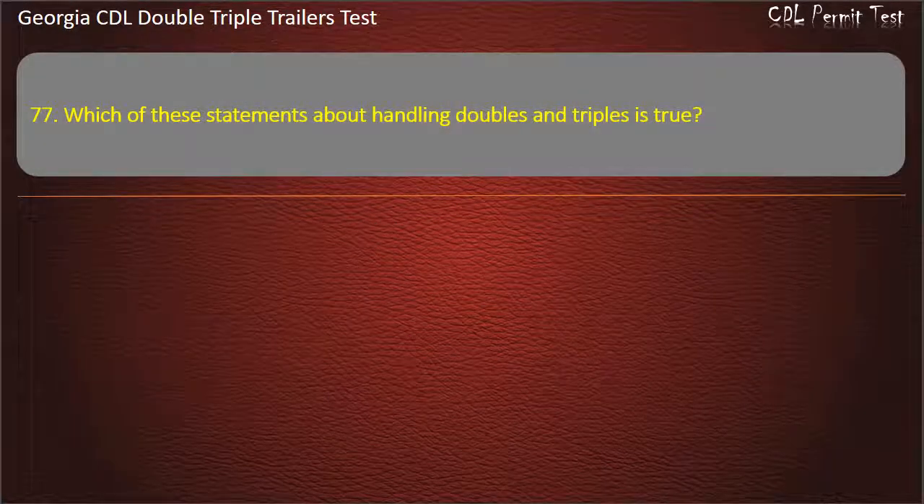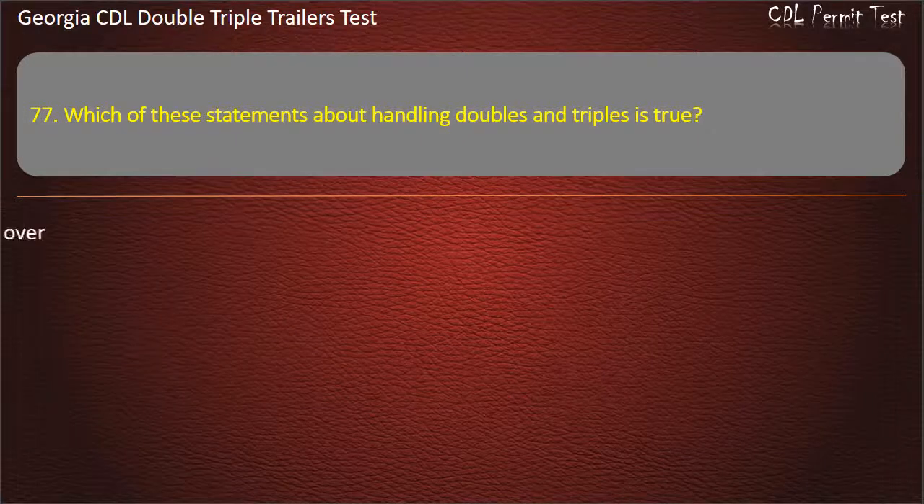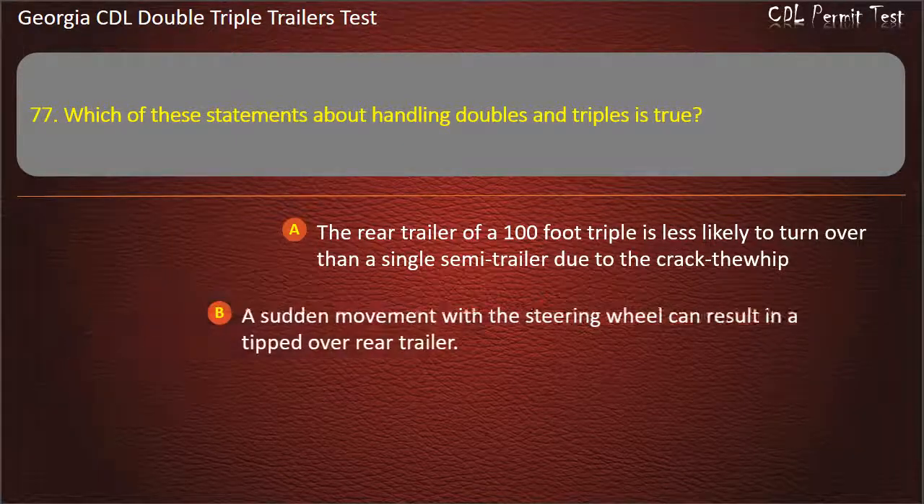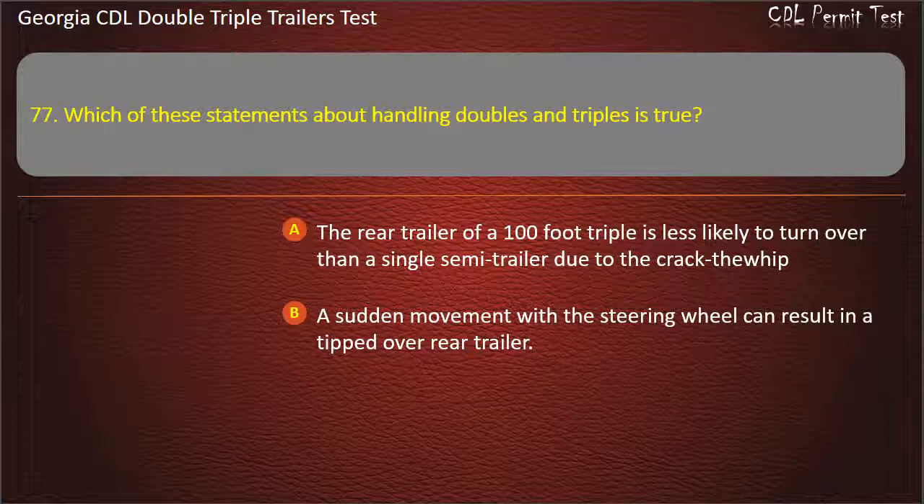Question 77: Which of these statements about handling doubles and triples is true? Options: The rear trailer of a 100-foot triple is less likely to turn over than a single semi-trailer due to the crack-the-whip effect. A sudden movement with a steering wheel can result in a tipped-over rear trailer. Answer: A sudden movement with a steering wheel can result in a tipped-over rear trailer.